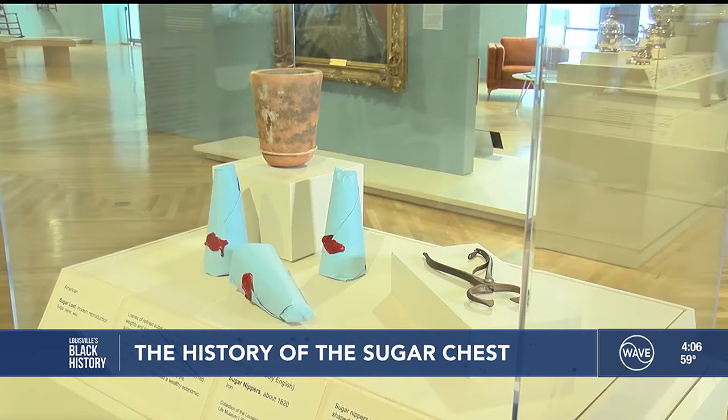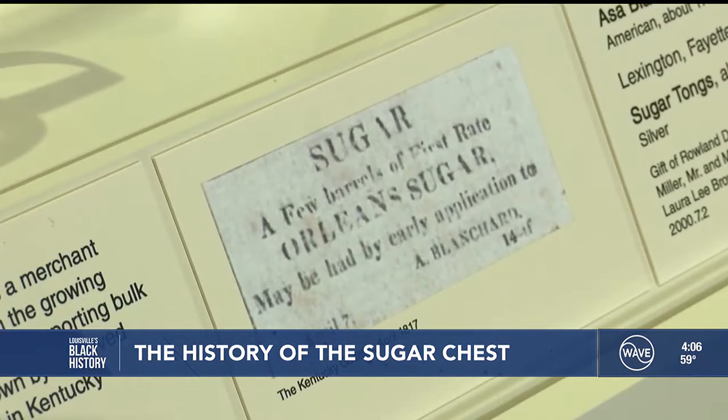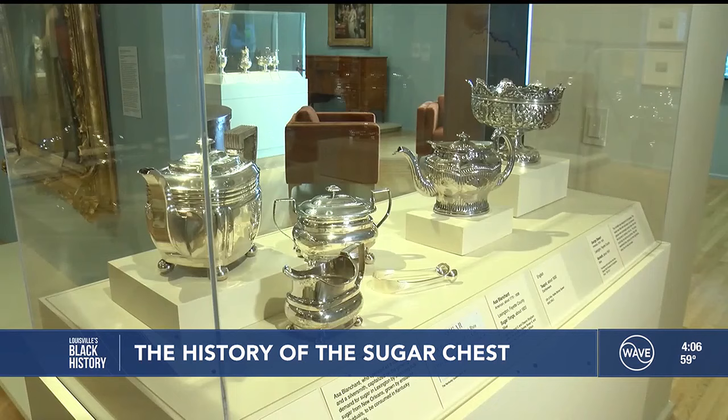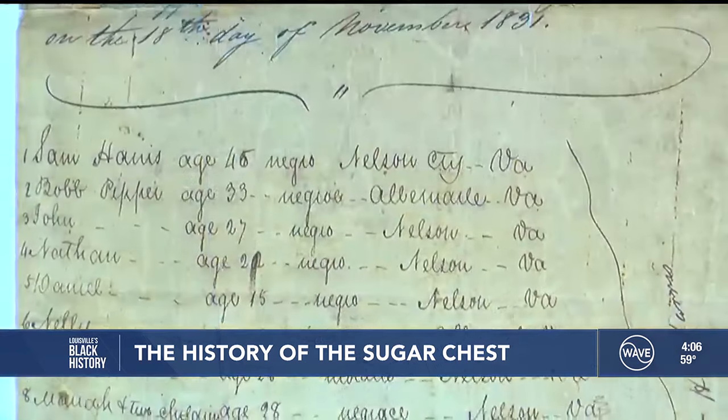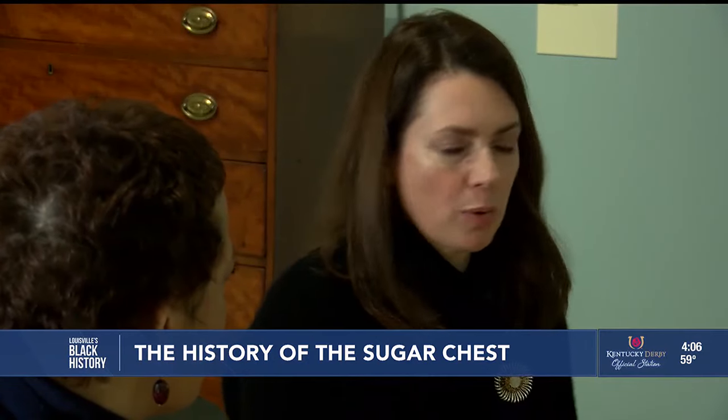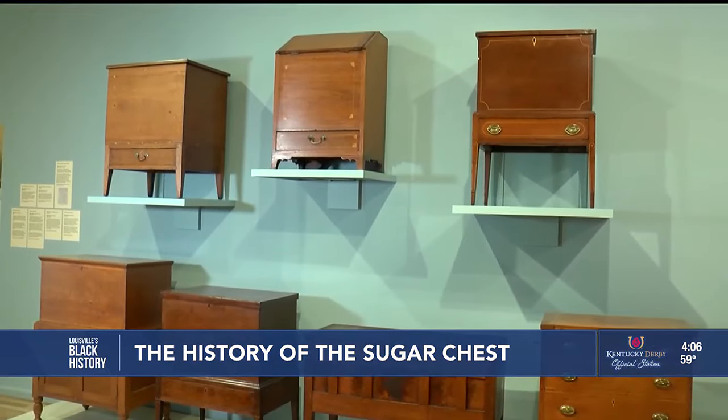The cost of that sweet commodity during the sugar and slavery trade costs more than most of us dare to imagine. But just to see those documents that show the reality — I think it's important for people to see. It's very heavy.